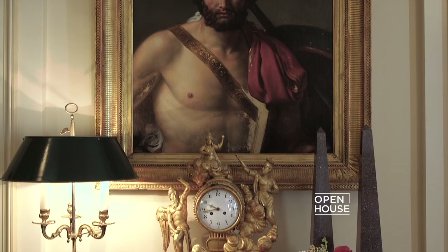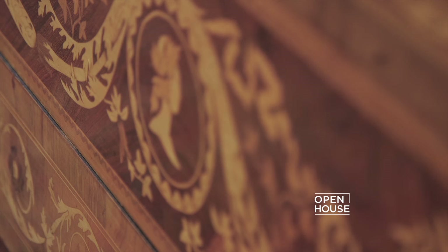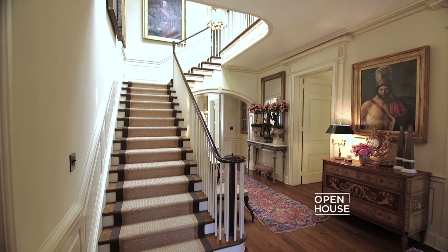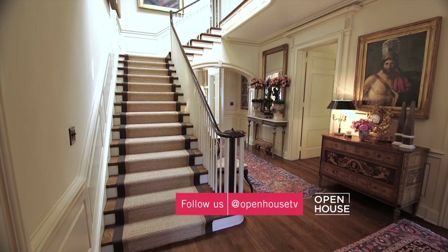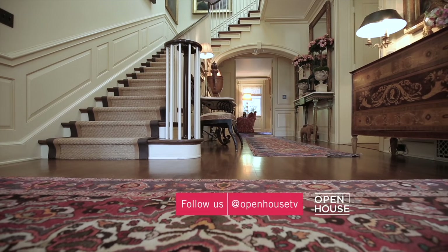You can't help but feel that you're someplace special. I achieve that sense of grandeur and elegance through the art and antiques, but by balancing it with aspects that are practical and comfortable. For example, the seagrass runner on the stairs and the oriental carpets are great ways to be stylish and still be practical.